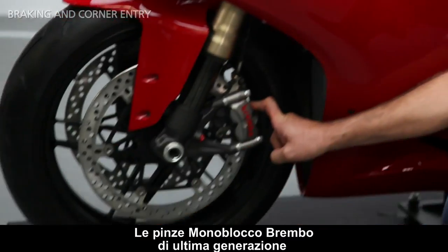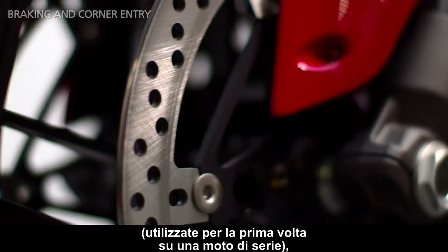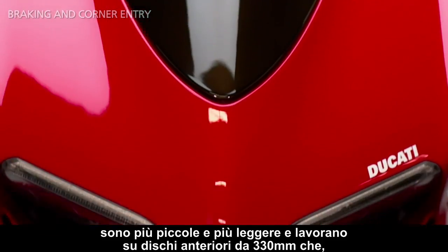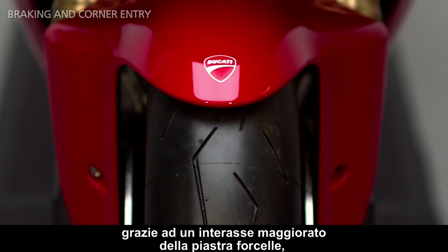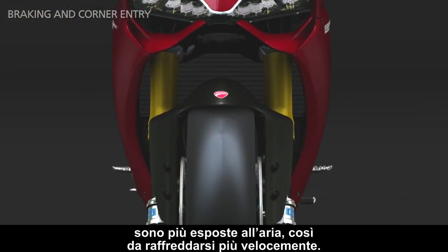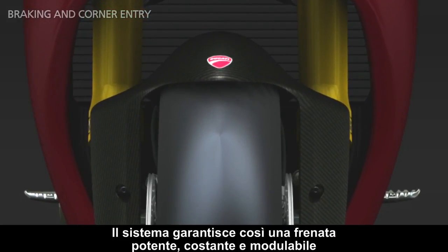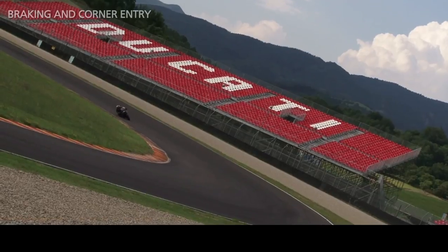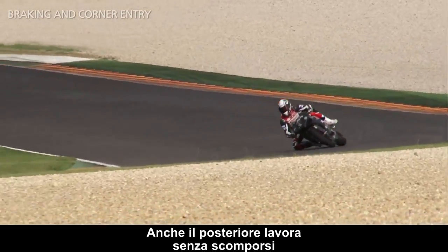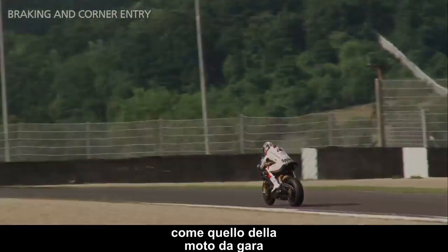Brembo's latest-generation front calipers, used for the first time on a production motorcycle, are smaller and lighter, and they work with 330 mm front discs that, thanks to the increased distance between the front fork as used in the racing version, are more exposed to the air and reduce overheating problems. So the system guarantees a powerful, constant, and progressive braking. The rear also works very smoothly, thanks to the new generation slipper clutch and additional electronic support, just like the racing bike.